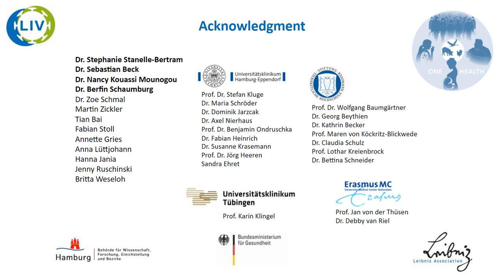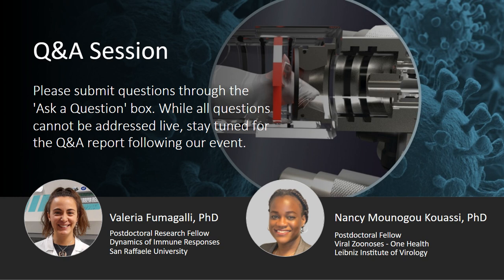Thank you. Excellent. Well, thank you Nancy, really great presentation. And with that, I'll bring Valeria and Nancy back onto the audio line and kick things off with an interesting question for Nancy: Why did you choose to perform the experiment in Syrian golden hamsters and not in mice? Can you provide some pros and cons for this animal model?